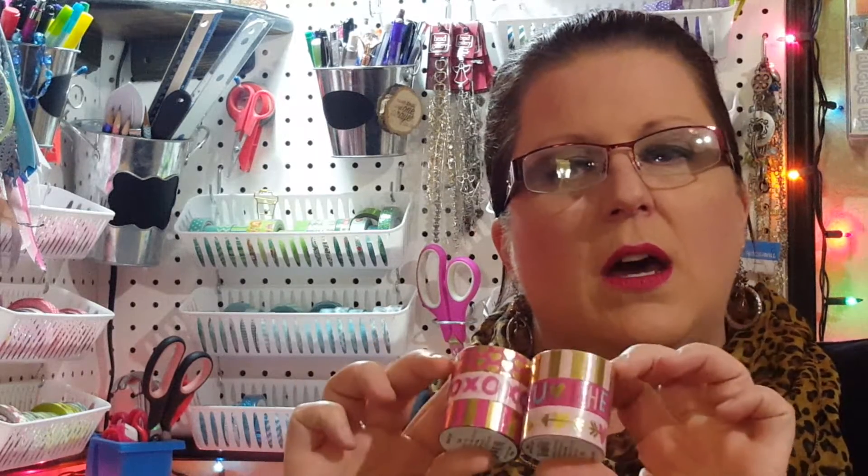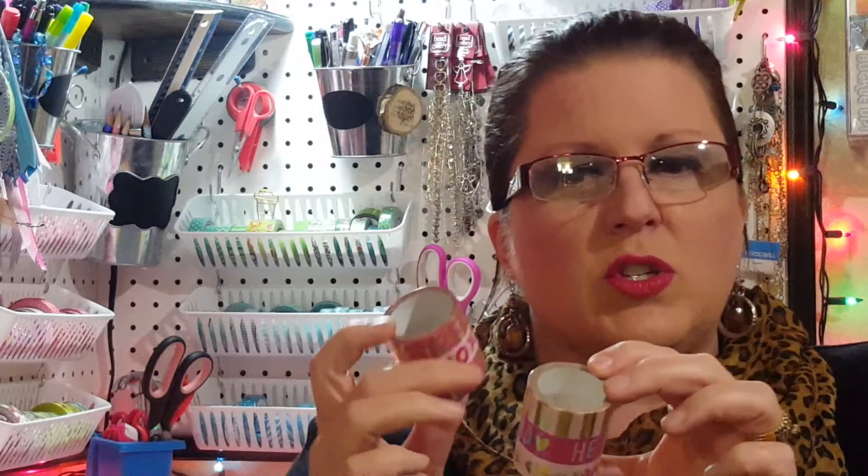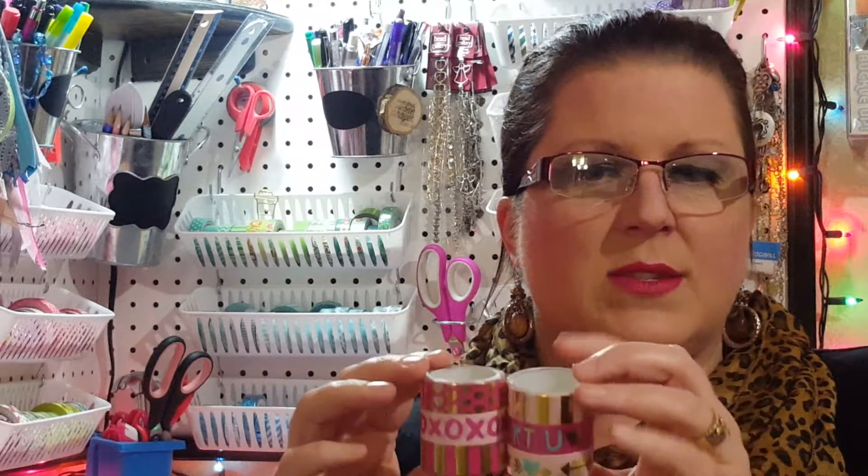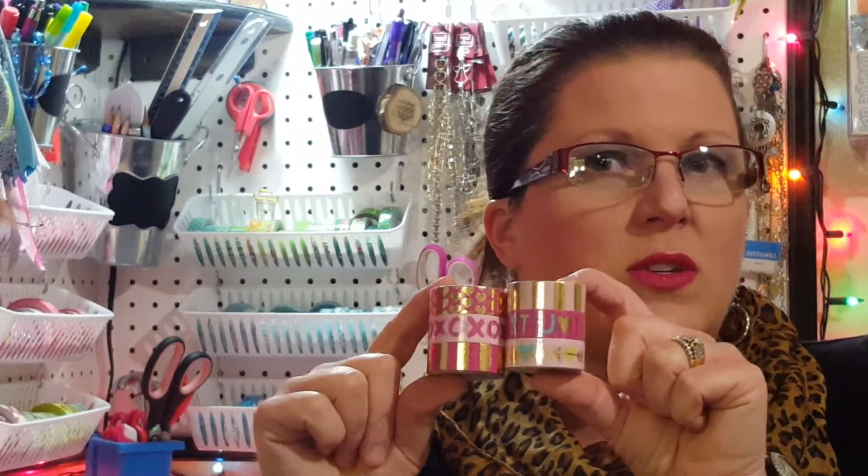I ended up getting one each of these washi packs — I know there's not much on them, but you get three rolls in here and they were three dollars, so that's a dollar a piece which isn't bad. I really like this one with the hearts on it. I'm hoping that when they go on clearance not many people buy them, because I would really stock up on these. They're just super cute.